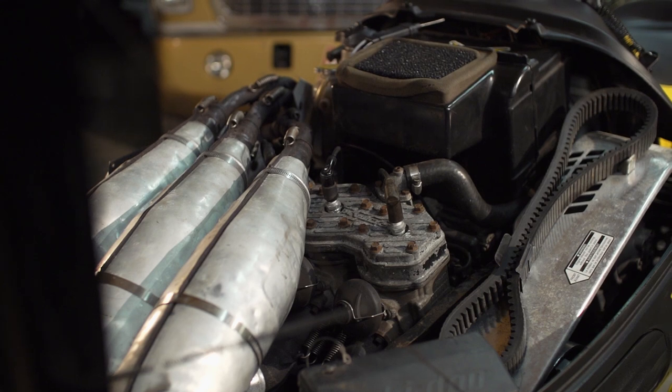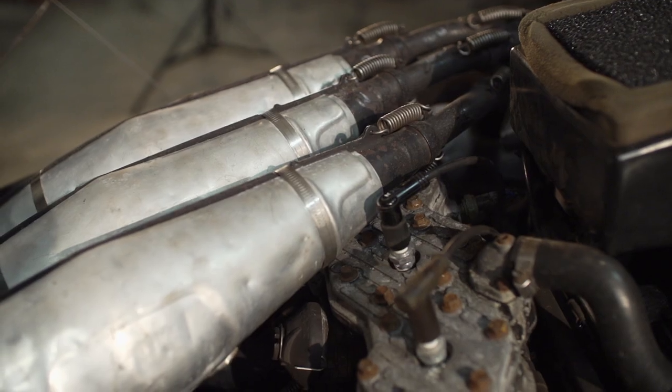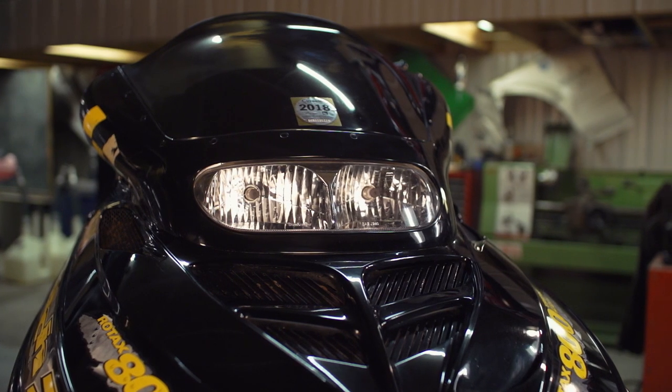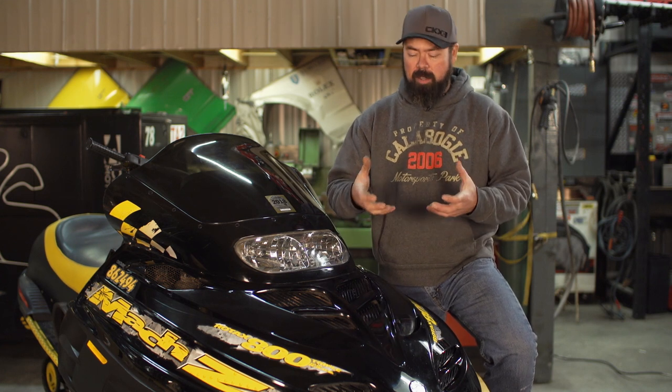This sled kind of fell in my lap. I was telling a buddy I was looking for something like this and he hooked me up with another friend who had this machine. Now it wasn't advertised for sale. The Mach was just kind of hanging out in the guy's shop collecting dust. So we made the deal and here it is. As you can see, this thing was last on the trail in the winter of 2018, which wasn't that long ago. Now it was parked because the engine started to have some problems. It got really hard to turn over and when you did turn it over by hand, you could feel like a metal on metal grindy, scrapey feel going on in there. So this thing was not a runner when I bought it.